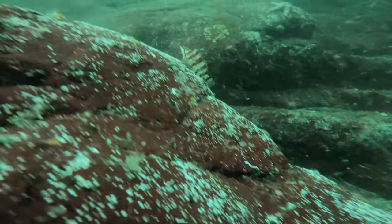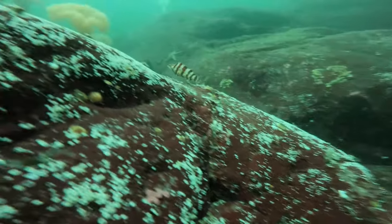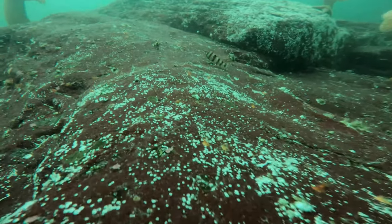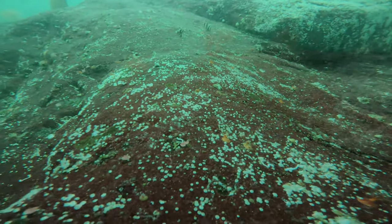In the past I've seen quite a few lingcod out here; I'd even seen a fully grown yellow-eyed rockfish. But today there didn't seem to be a lot of fish, just this lone painted greenling.